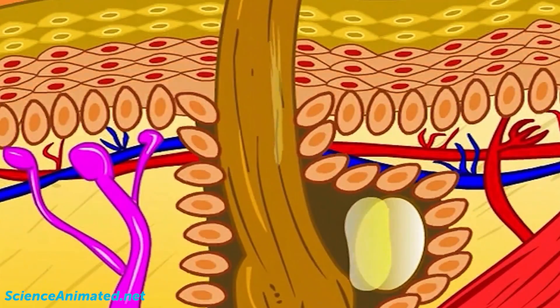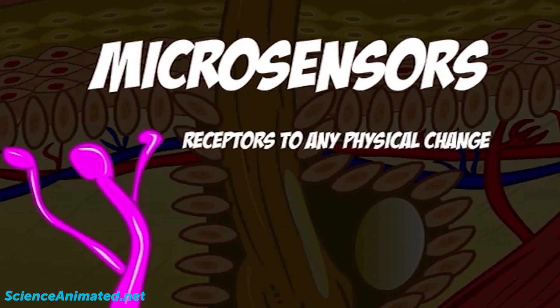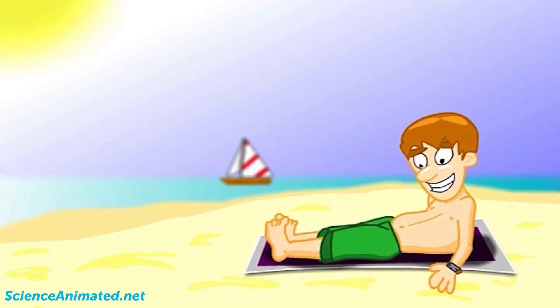Within the dermis, we find micro-sensors. These are receptors to any physical change. These micro-sensors help us with our sense of touch.